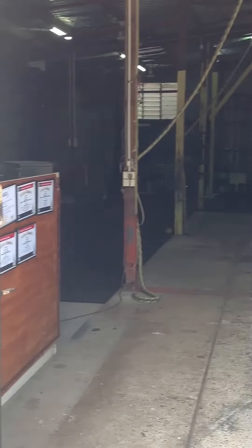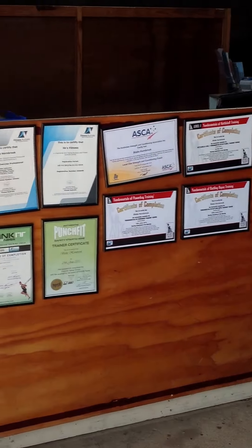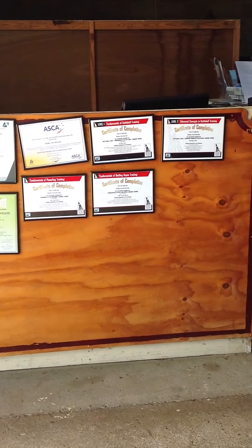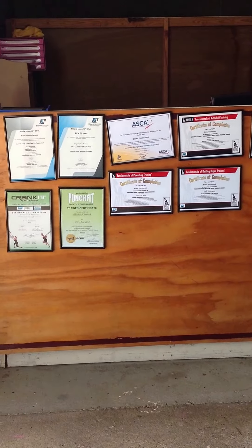As you walk into the gym, you'll notice my certifications and registrations. We have Crank It, Punch Fit boxing, strength and conditioning level 1, kettlebells level 1 and 2, power bags and battling ropes, as well as a level 2 exercise professional with Fitness Australia.